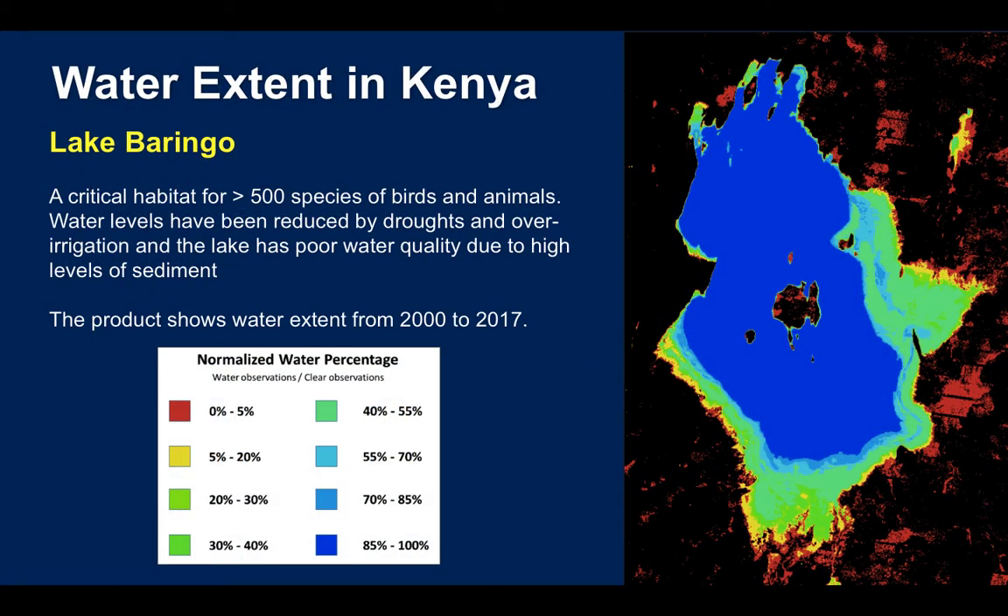Here's an example of water extent in Kenya. This particular lake has had droughts and poor water quality, and this is a plot of 17 years of historic water extent.